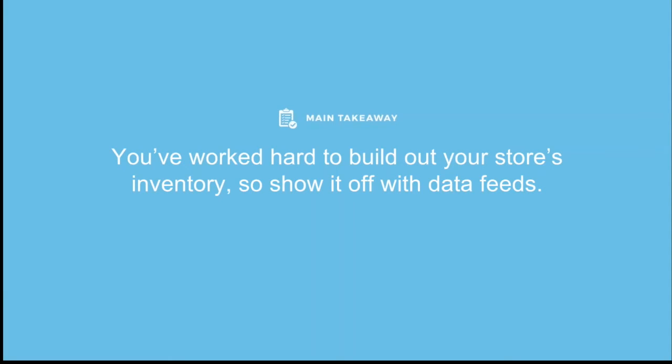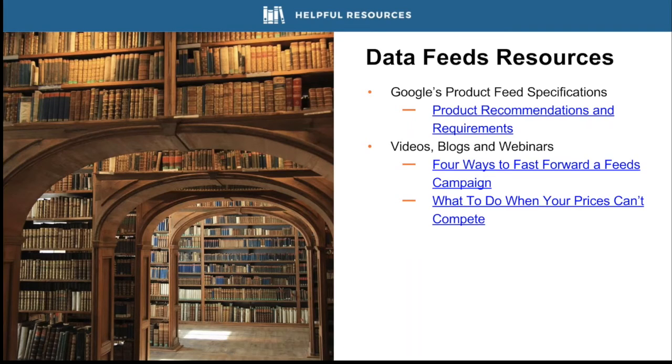As a big takeaway for data feeds: show off your store's inventory with data feeds. Using comparison shopping engines allows you to display your entire inventory through image ads to online shoppers. Structure your product information correctly and use these campaigns to show off your best brands — the customers will find you. Google's product recommendations and requirements documentation is very helpful if you wonder why a product isn't showing up — it may be missing color and size attributes, or tax and shipping information.